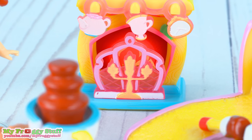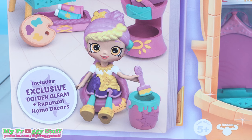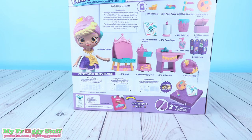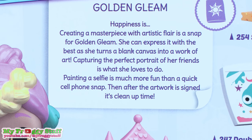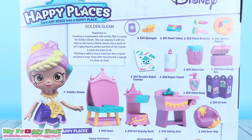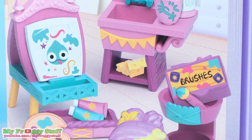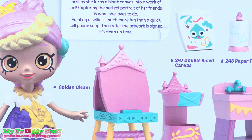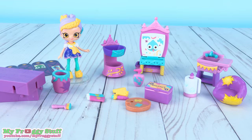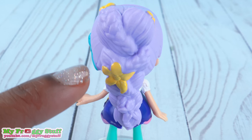Here is the Rapunzel Painter's Corner theme pack with the exclusive little shoppy Golden Gleam and Rapunzel Home Decor. For Golden Gleam, creating a masterpiece with artistic flair is a snap. She can express it with the best as she turns a blank canvas into a work of art. Capturing the perfect portrait of her friends is what she loves to do. Painting a selfie is much more fun than a quick cell phone snap. Then after the artwork is signed, it's time to clean up. Out of the box, Golden Gleam has lavender hair with a golden braid in the front and a long braid with flowers in the back.